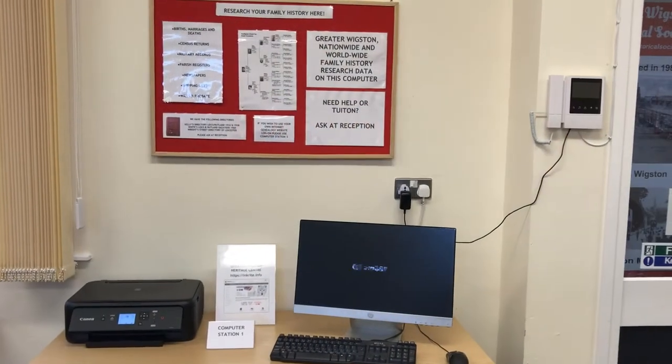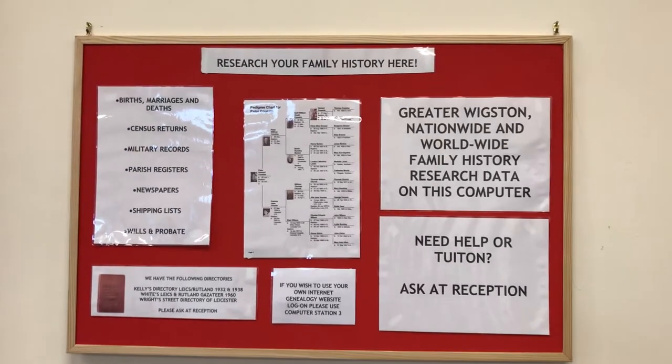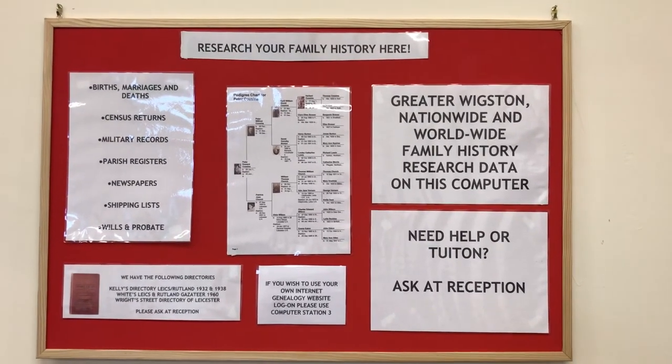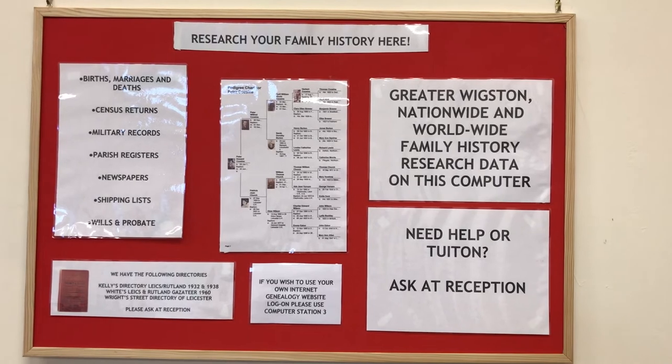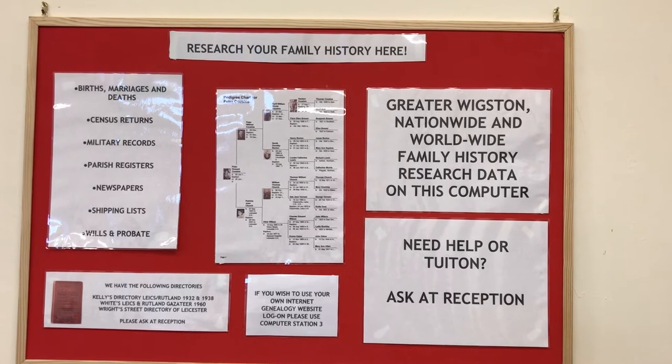The first of our computer workstations is dedicated to family history research. From this terminal there is access to online search services, free of charge to visitors, plus a large number of data sources for the greater Wigston area.